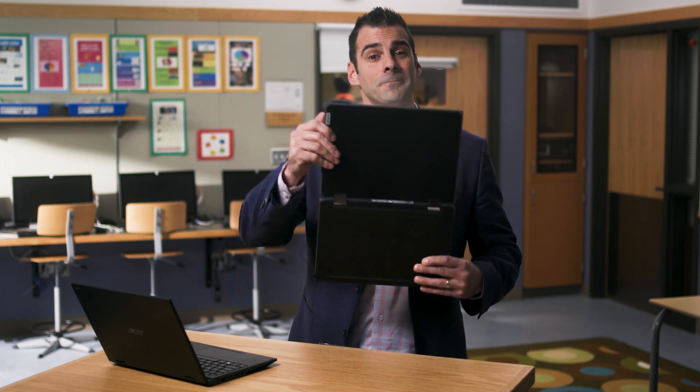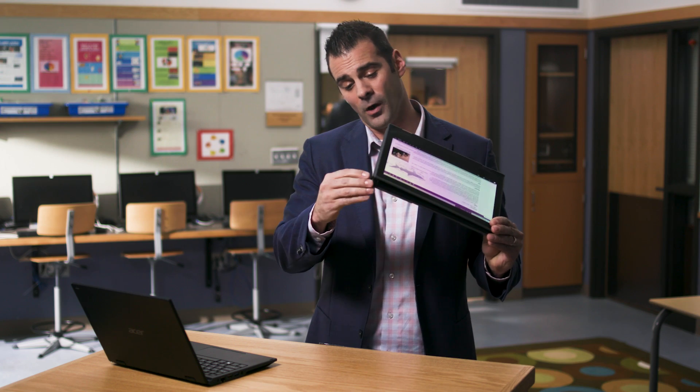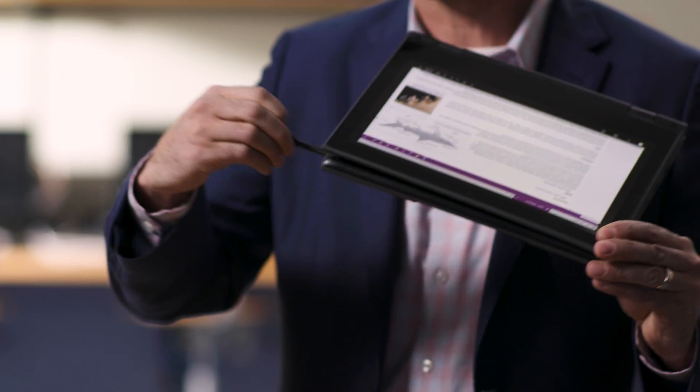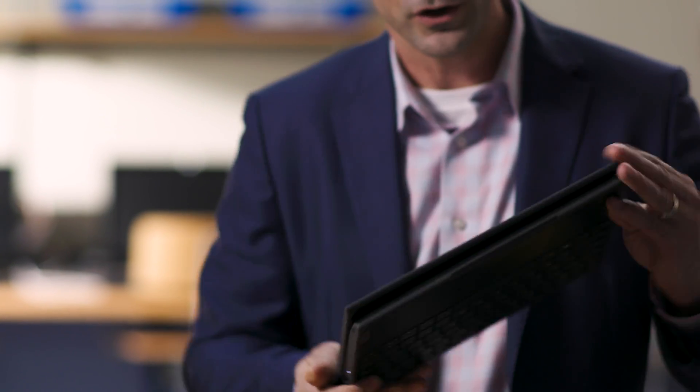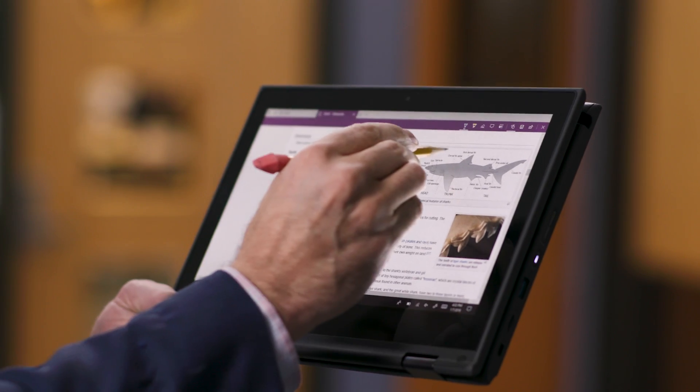First up, the Lenovo 300e. In addition to being able to convert from a laptop to a tablet, one of the coolest things about the Lenovo is if you misplace the stylus, you can use a number two pencil to write on it. Perfect for the students who lose things on the go.